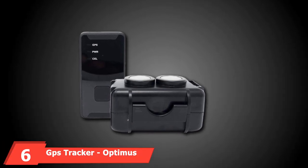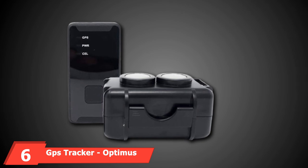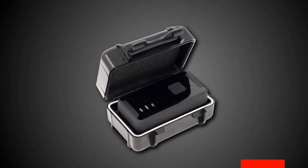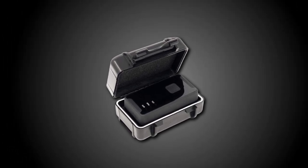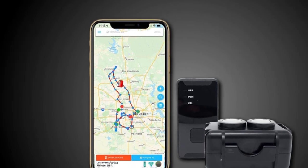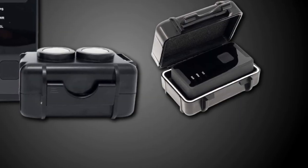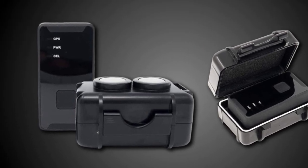The number 6 position is held by the GPS Tracker Optimus 2.0 Ford LTE Bundle. This anti-theft device gives you the power to track down your vehicle no matter where it is. The Optimus Tracker uses GPS technology to map out the location of any lost possession you have attached the device to. In the package, you get the GPS tracking device along with a magnetized lockbox that you can attach to the undercarriage of your car for optimal discretion. The box has two powerful neodymium magnets fixed to it, so you know the device won't fall off while the car is in motion.